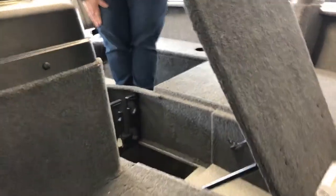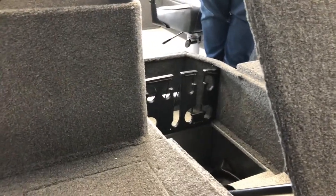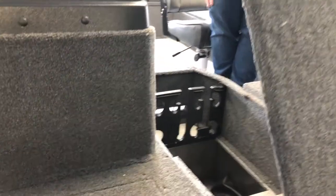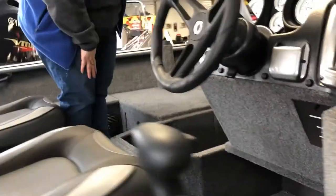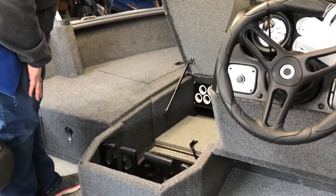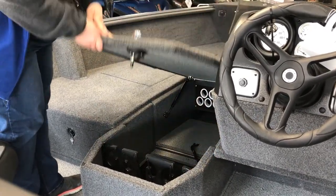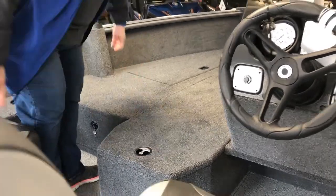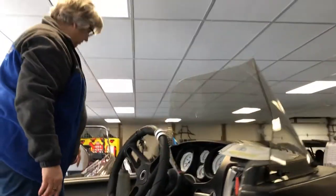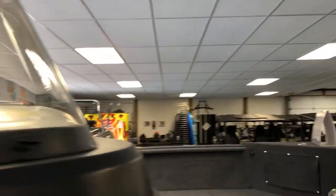This is the rod storage and it's quite a big storage compartment — I think there are 10 tubes in there for your rods. If you put a Minn Kota electric trolling motor on it, there's storage in here for your batteries. This one would be wired from the factory with a 24-volt system for batteries. We install a lot of Minn Kota trolling motors, and usually we do an on-board battery charger with that as well.